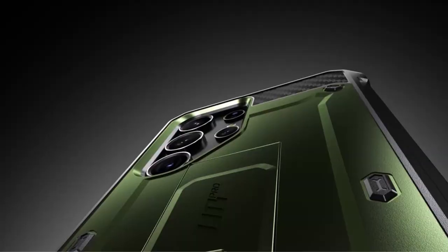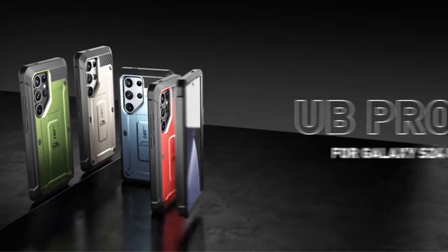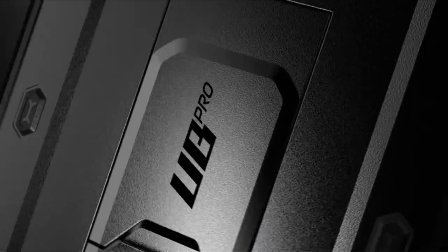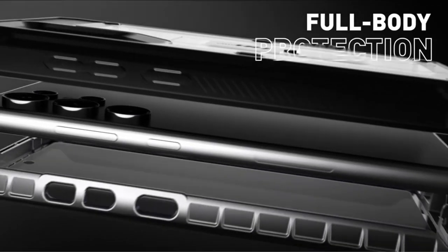So guys, this was the video about the best Galaxy S24 Ultra Subcase cases. All the links are given in the description, do check them out. If you enjoyed the video, be sure to hit the like button and tell us in the comment section about which one you like the most. Don't forget to subscribe to my channel for more videos. Thank you.